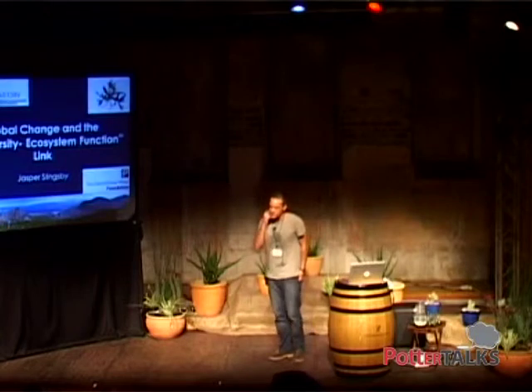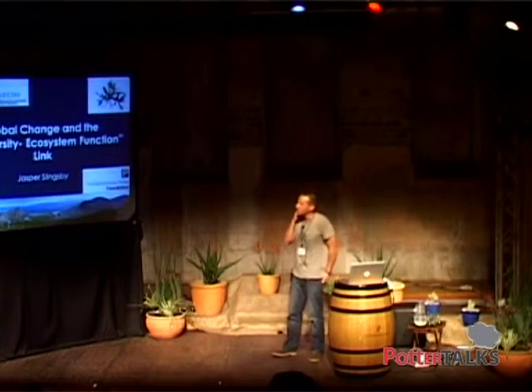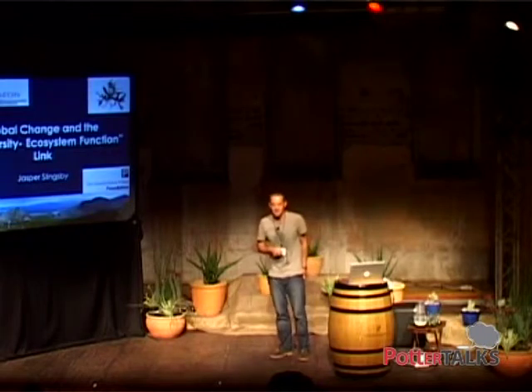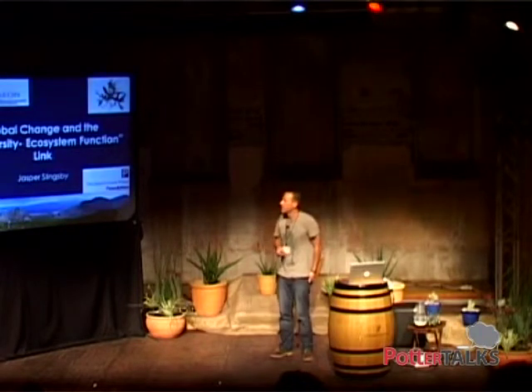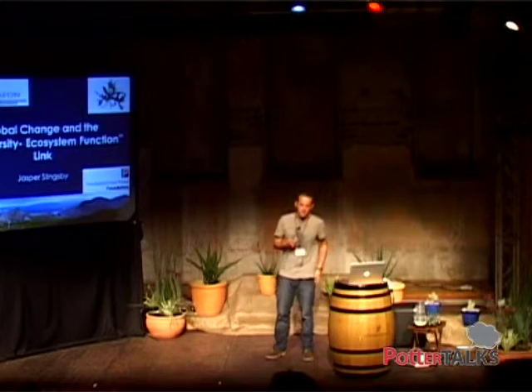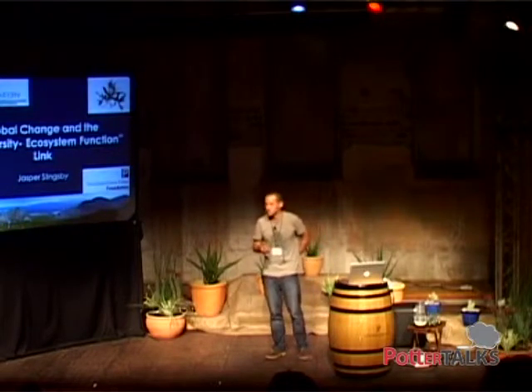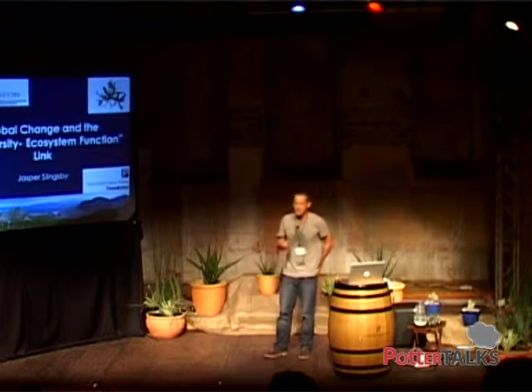As Andrew mentioned, I finished my PhD in botany at UCT, and I now work for the South African Environmental Observation Network called SAEON. We're a group that does long-term monitoring and research into the impacts of global change on ecosystems, and I in particular work with a group working here in the fynbos ecosystem.